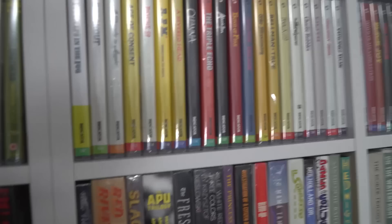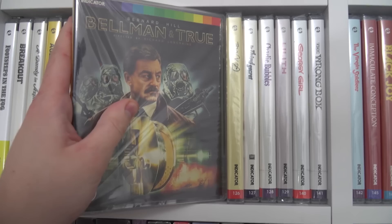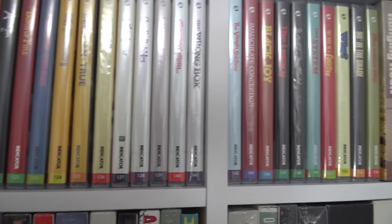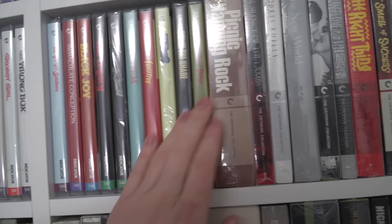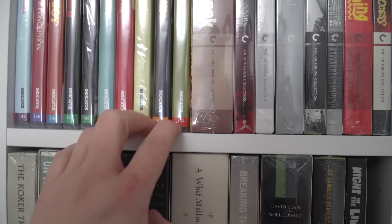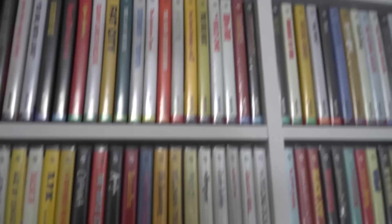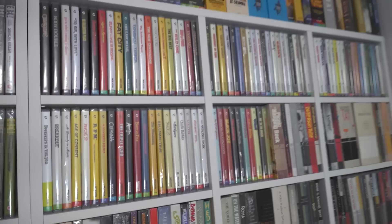Going down a shelf, got some more spine numbers. A lot of these you can see are still shrink wrapped — these are the ones I got in my recent Indicator haul, which I did a video on. Lots of these haven't been watched yet, like Track 29. Going along here we get to the last Indicator title, which is Time Without Pity — I got that at HMV a few weeks ago and I've still not watched it because that is spine number 154. That is the end of Indicator — so Indicator takes up basically the top shelf and then the next one and a half shelves.